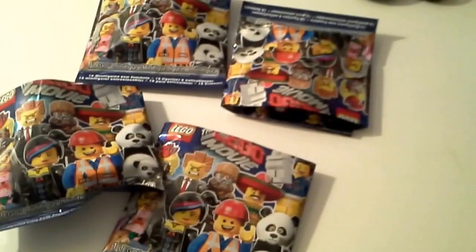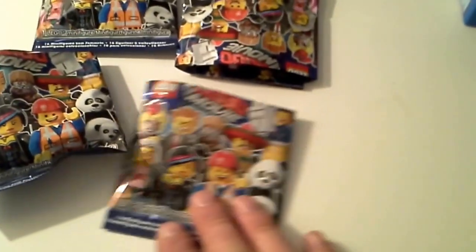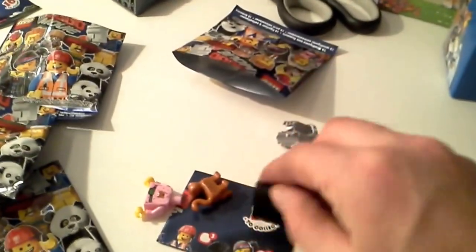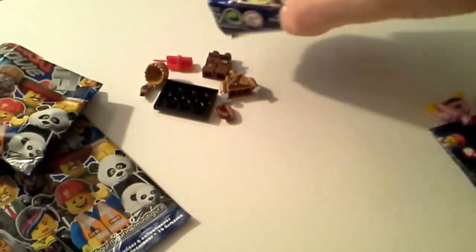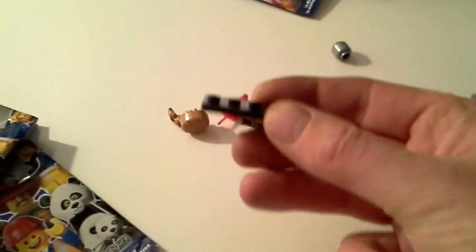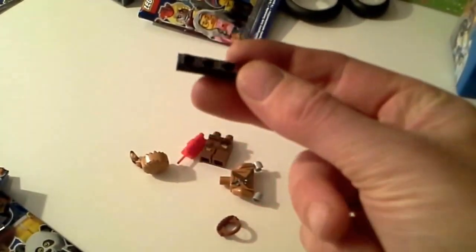I've learned from before that trying to open these with scissors and one hand on the camera doesn't work, so I have to cut them open. I did not look inside. Starting with this one — ooh, it's the cat lady! Yeah, I don't have that one. I never feel the packages because I don't know what to feel for, so I'm just going with it. I like these stands because if I get duplicates, I'll put them around my Empire State Building or use them for other minifigures I'm collecting, like the Star Wars ones.